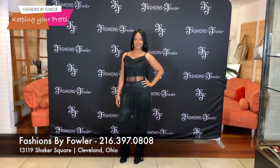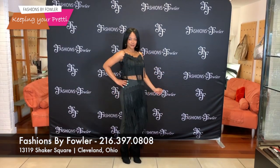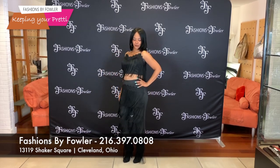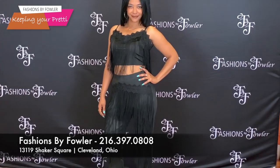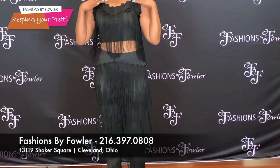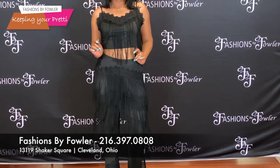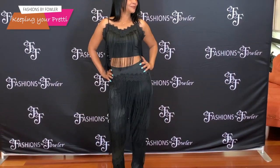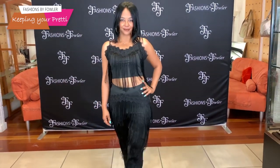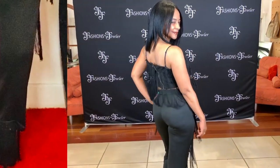Alicia — if you're looking for something fabulous and fringe, then you must stop by Fashions by Fowler. This two-piece is hot off the press. The top is a camisole with long fringes. If you have a shape and you can show a little tummy, why not wear it like Alicia? The pants that go with it — it is a two-piece set — also has the long fringes.